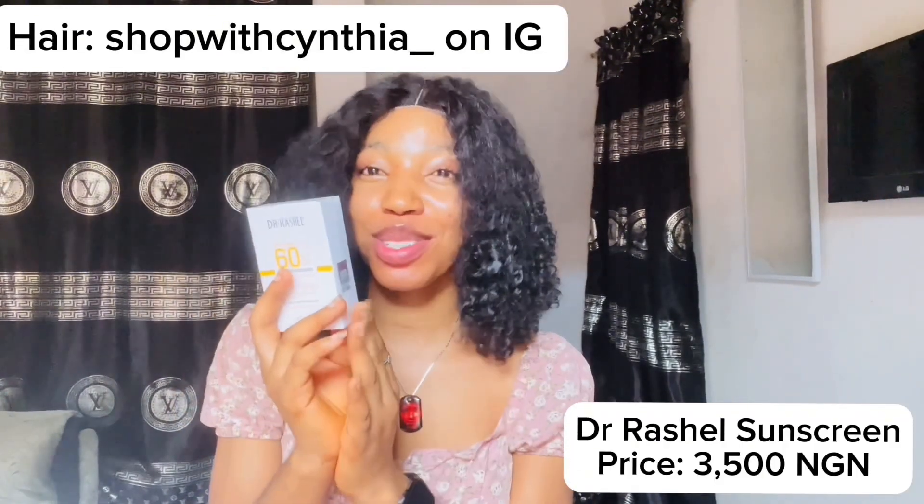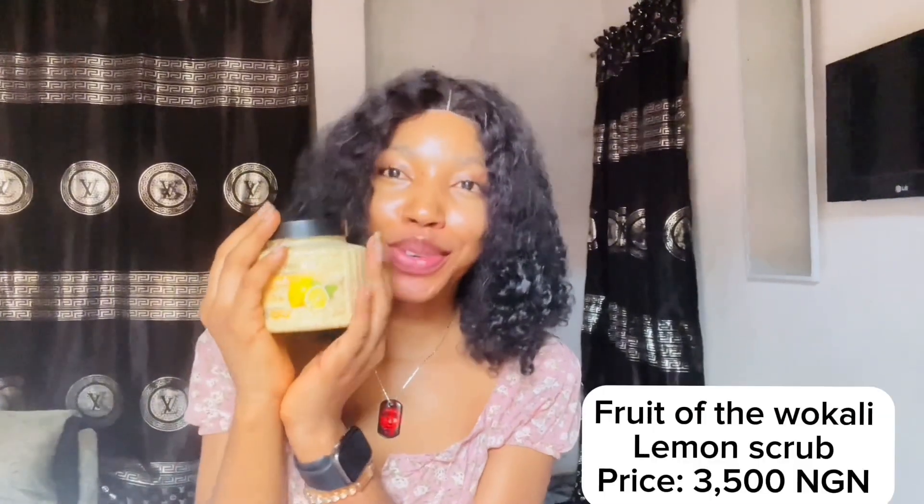The first thing I'm bringing out of the bag is this Dr. Rachel sunscreen. I told you guys I use My Choice sunscreen and chose it over Dr. Rachel, but I've been seeing this particular Dr. Rachel product on Instagram and TikTok — everybody seems to love their sunscreen. So I decided to get it. You'll see the review when I start using it, because right now I still have all my current skincare products intact.